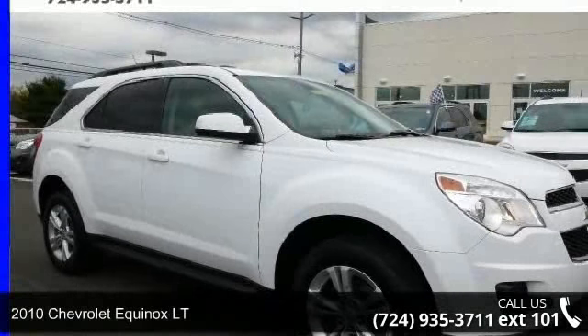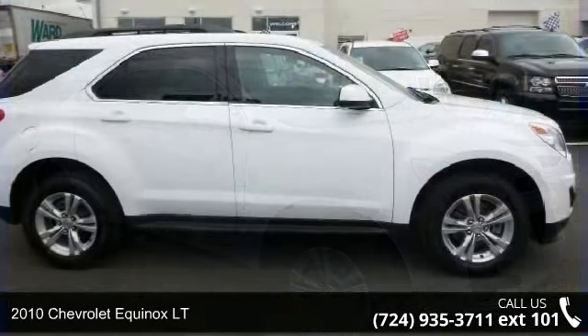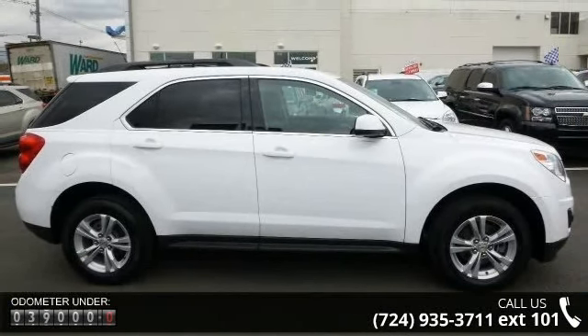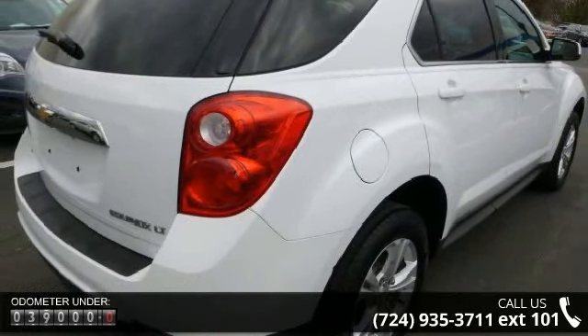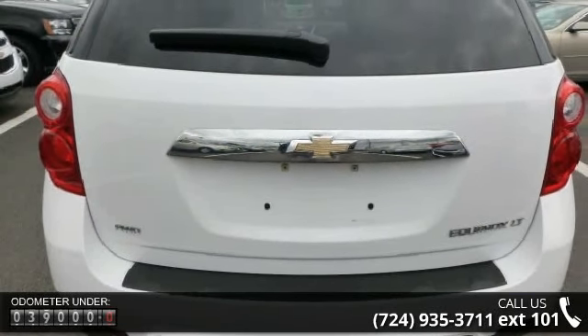Presenting the 2010 Chevrolet Equinox LT — this may be the set of wheels you've been looking for. Some of the top features included with this vehicle are: alternator 120 amps, battery maintenance free with rundown protection 525 CCA, and suspension refined ride.